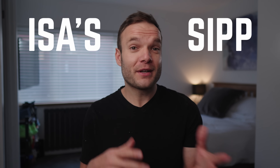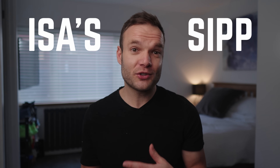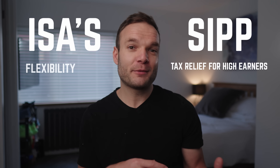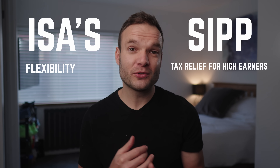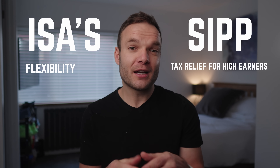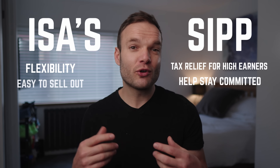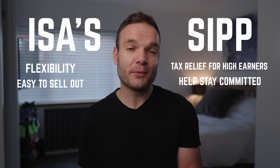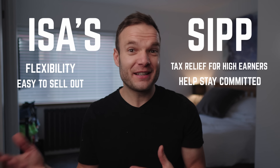So what's best? Well, first off, you don't have to choose — you can have both accounts open at the same time. The benefit of ISAs is their flexibility: you can access your money anytime, excluding the lifetime ISA, and you never know when you might need it — to buy a home, go travelling, or anything else. SIPPs only allow access once you reach your late 50s, so you really have to be committed to keeping that money for retirement. That restriction can actually be useful if you have itchy fingers, since a SIPP forces you to become a long-term investor rather than selling out of the market when things get difficult.